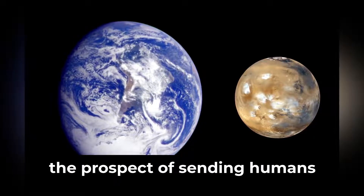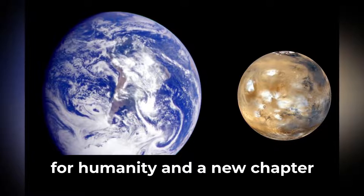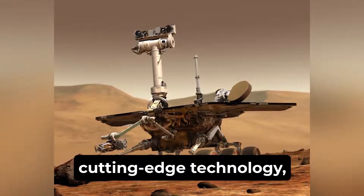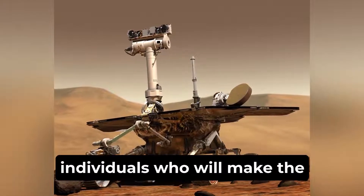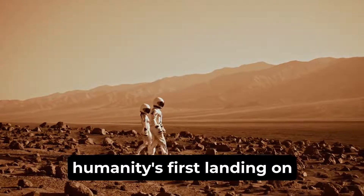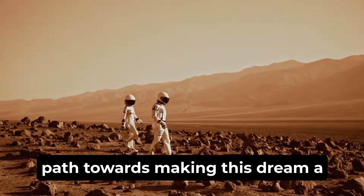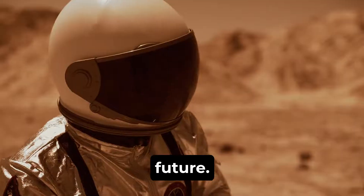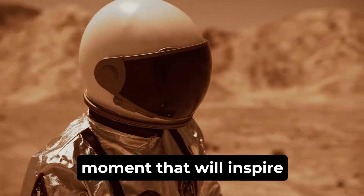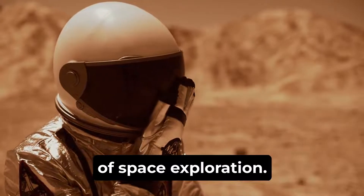Despite the difficulties, the prospect of sending humans to Mars represents a giant leap for humanity and a new chapter in our exploration of the cosmos. It will require international cooperation, cutting-edge technology, and the bravery of the individuals who will make the journey. While the exact date of humanity's first landing on Mars remains uncertain, it is clear that we are on a path towards making this dream a reality. The first human footsteps on the red planet will be a historic moment that will inspire generations to come and open up new possibilities for the future of space exploration.